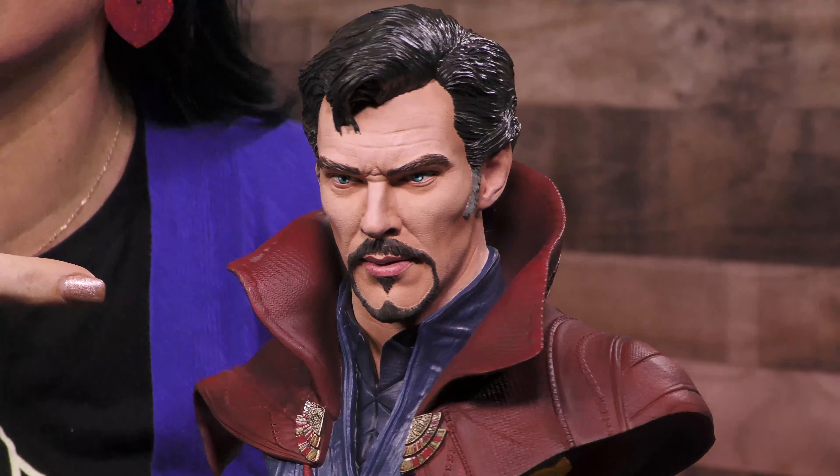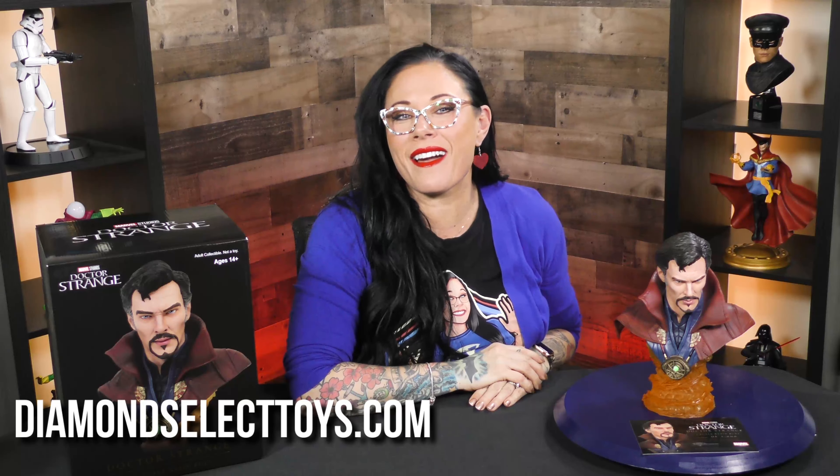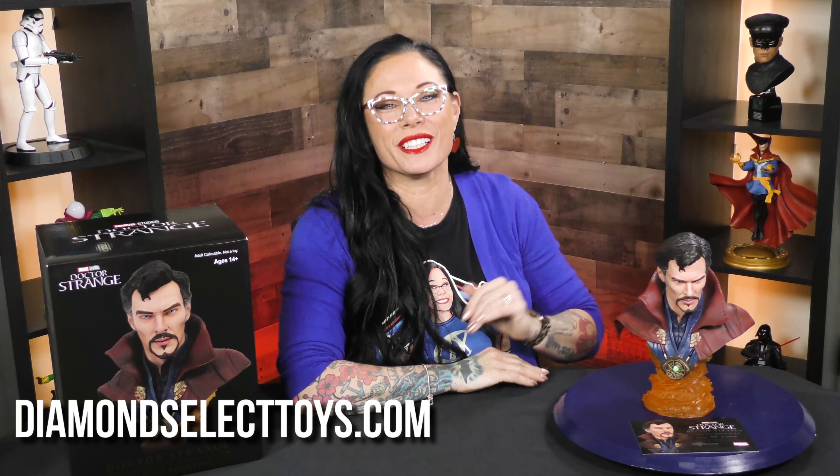As you can see, the sculpting is just on point. That looks like Benedict Cumberbatch — that is so intense. To find this, head over to diamondselecttoys.com where it's the best of all worlds.